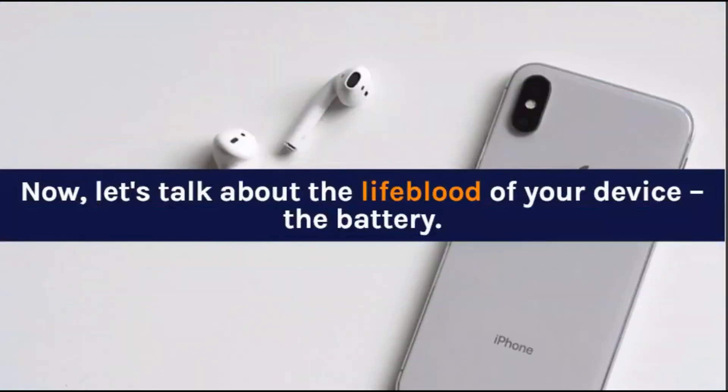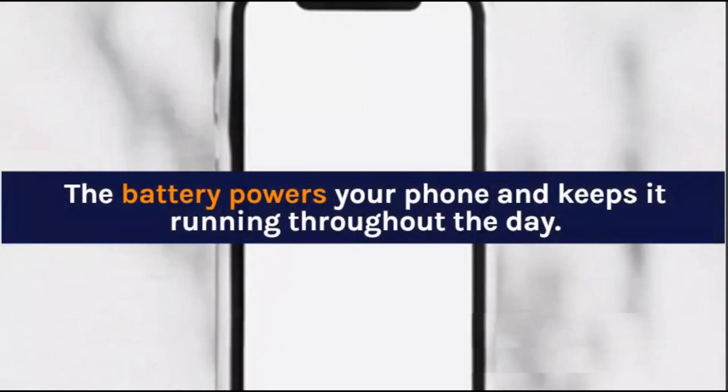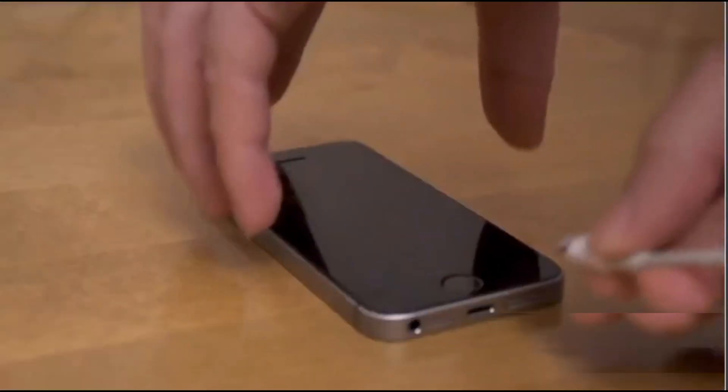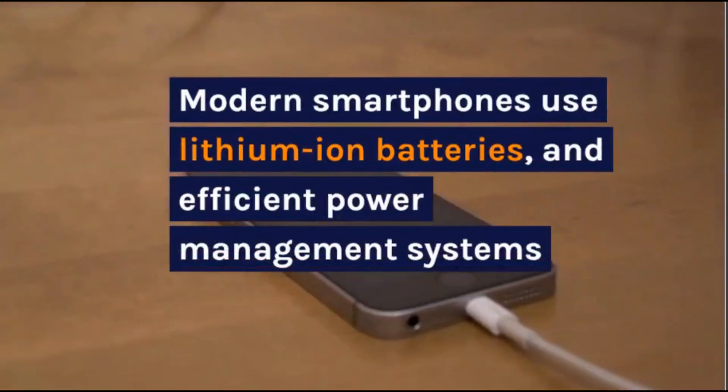Now, let's talk about the lifeblood of your device — the battery. The battery powers your phone and keeps it running throughout the day. Modern smartphones use lithium-ion batteries and efficient power management systems.